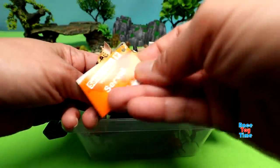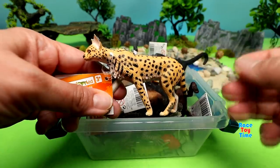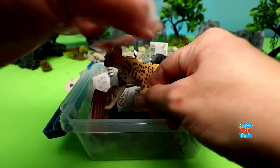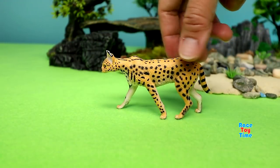First, we're gonna check out the Serval Cat. I'm so glad Safari Limited has a serval figure because I always wanted to have one. The figure looks really awesome — look at the details.